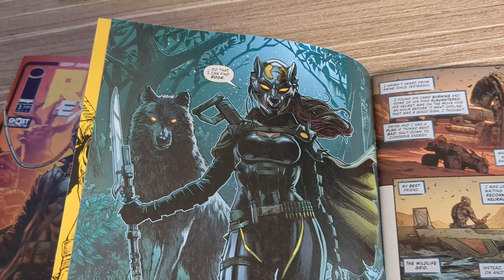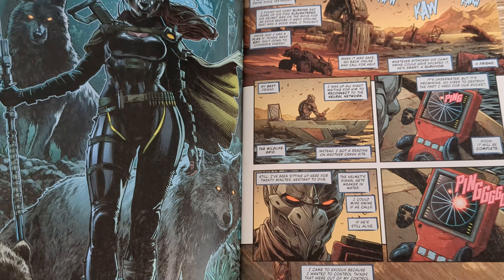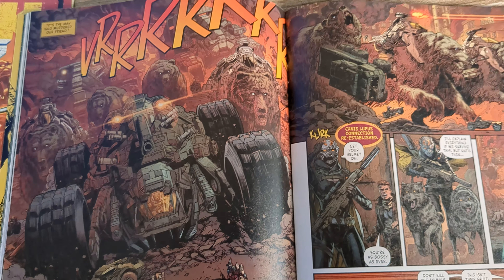That is what our main protagonist is striving for. Now, these people that are also left on the planet have these helmets that allow them to control animals or have a deep connection with them. Each helmet is very unique and can control a certain type of animal, where those animals can help them in different ways — for instance, if they want to be defended by those animals or hunt with them. Whatever it may be, you have a strong connection.